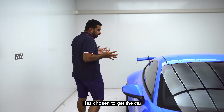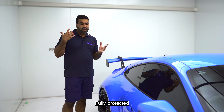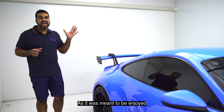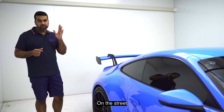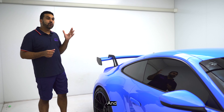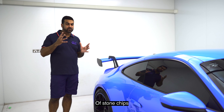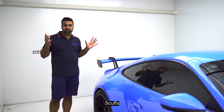Now because the owner has chosen to get the car fully protected with Expel paint protection film, he can enjoy this car as it was meant to be enjoyed — on the street at legal speeds and on the track at whatever speeds he likes — without any fear of stone chips, scratches, scuffs, anything like that.